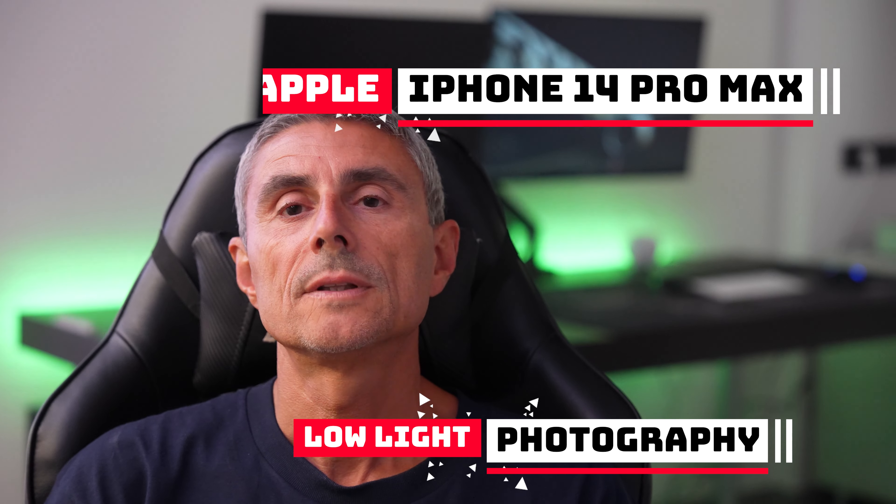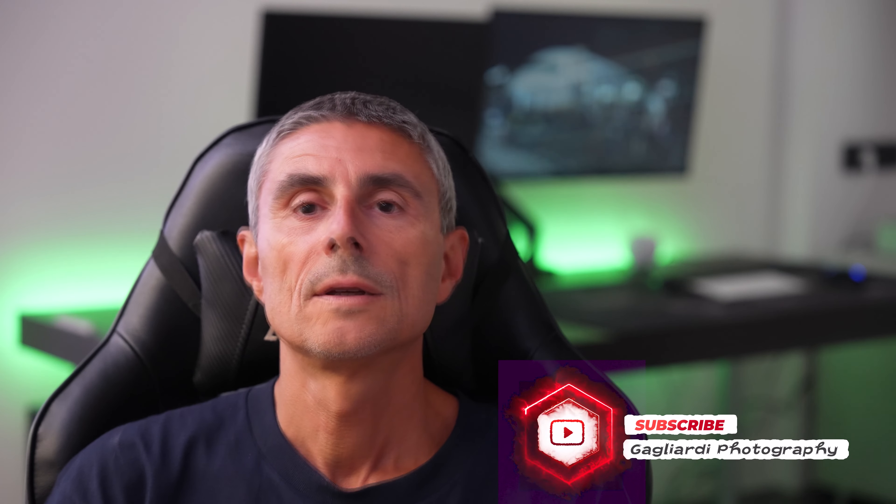We'll do a comparison test between my new iPhone 14 Pro Max and the old iPhone 12 Pro Max. We'll use the normal camera app from iOS.